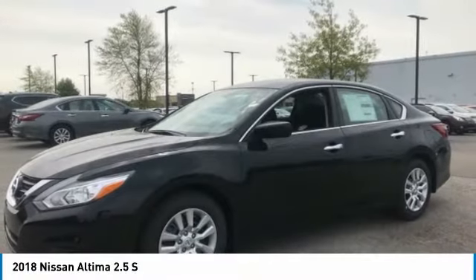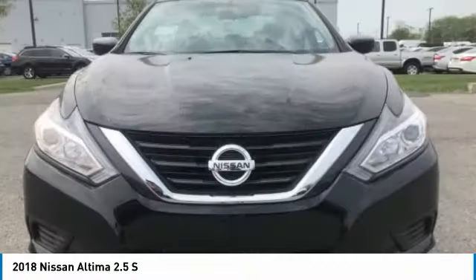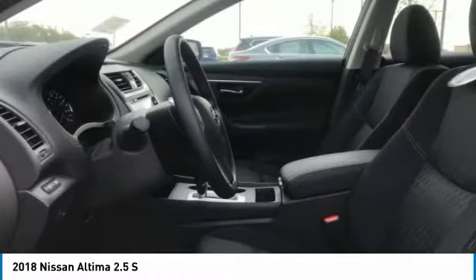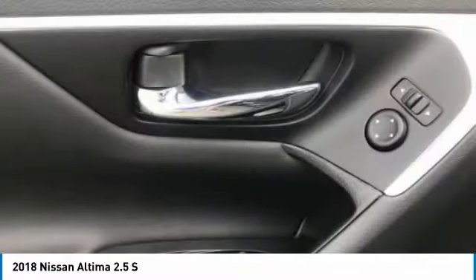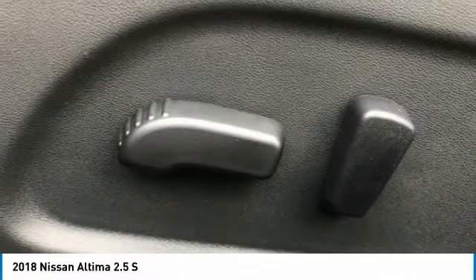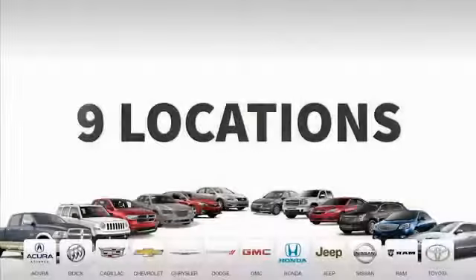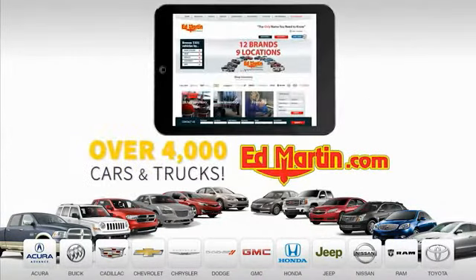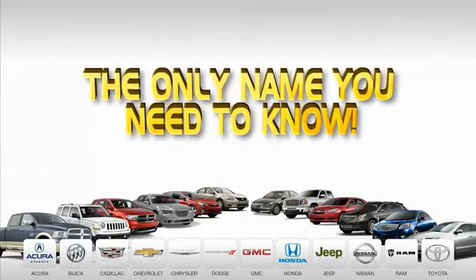Drive away with a great deal on this vehicle — call or stop in today. Nine convenient locations, 12 top-selling brands, and over 4,000 new and used cars and trucks online at edmartin.com. Ed Martin is the only name you need to know.